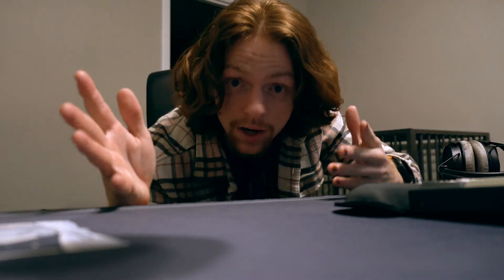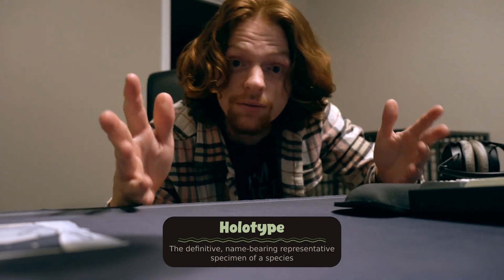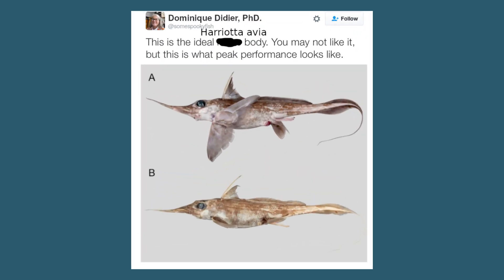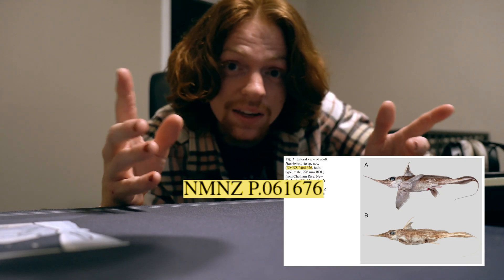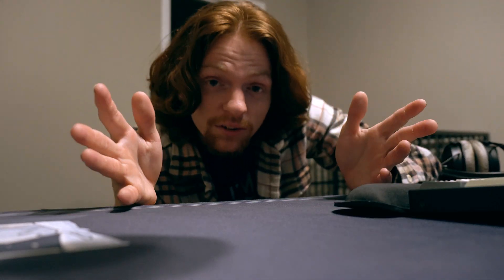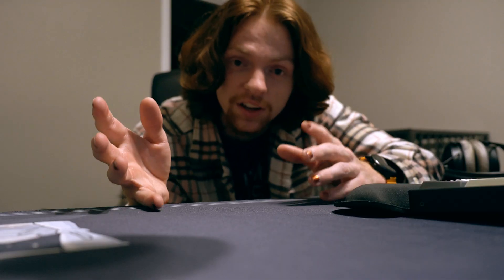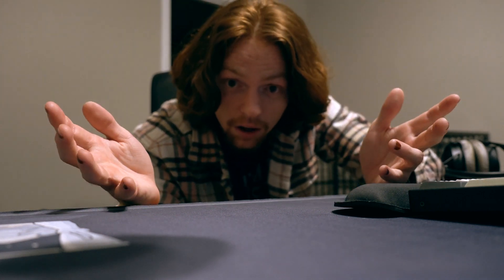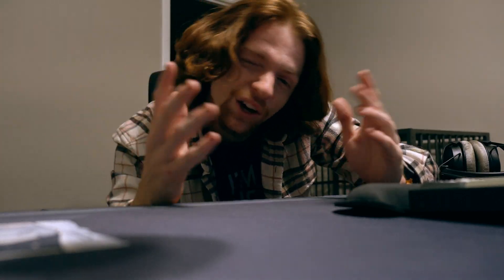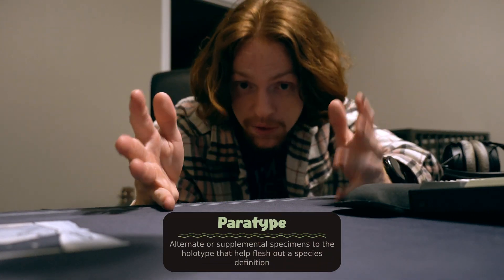Next, a holotype and paratypes need to be defined. A holotype is the definitive, name-bearing representative of the species — in other words, this is what Hariota ovea looks like. His name is NMNZ P.061676. That's a specimen identifier for the Museum of New Zealand Te Papa Tongarewa, and that helps other researchers identify the physical thing in the museum's catalog. The paratypes are basically alternates or supplemental to the holotype, and they help provide a more complete picture of a species definition.